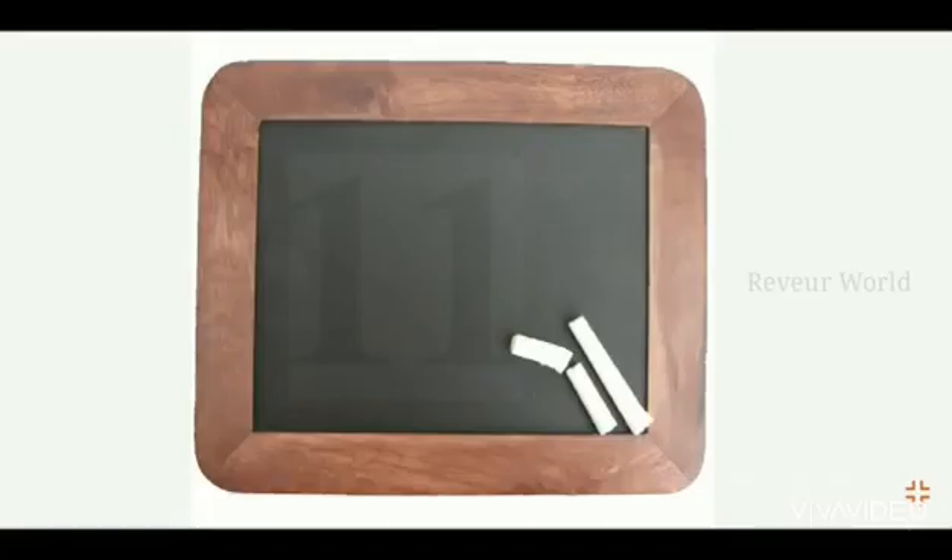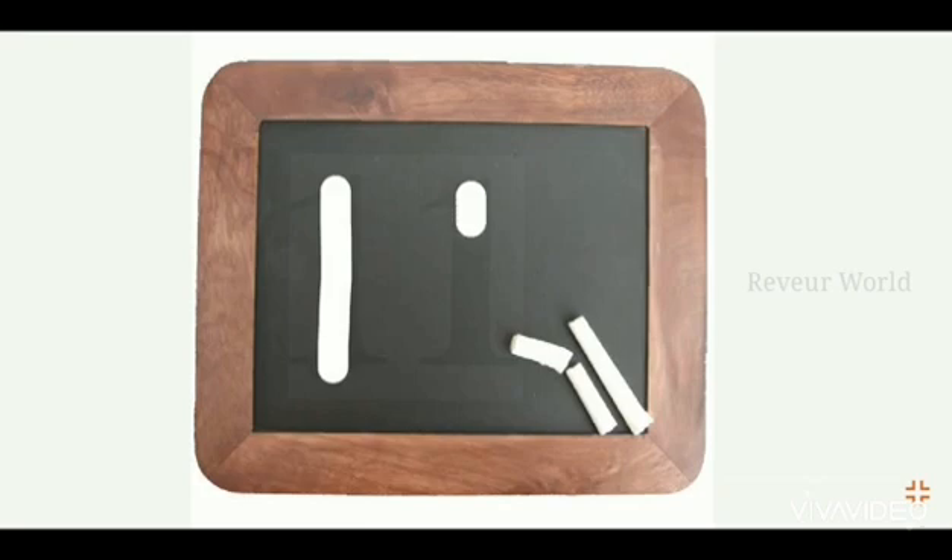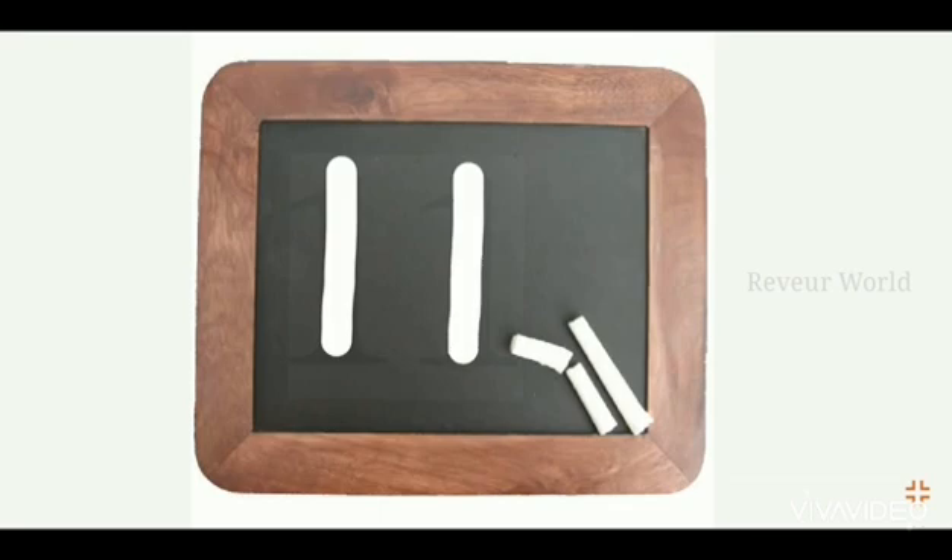This is number 11. Let's see how to write 11 — one standing line and one more standing line means one one, eleven. Children, say after me: one one, eleven. Say children: one one, eleven.